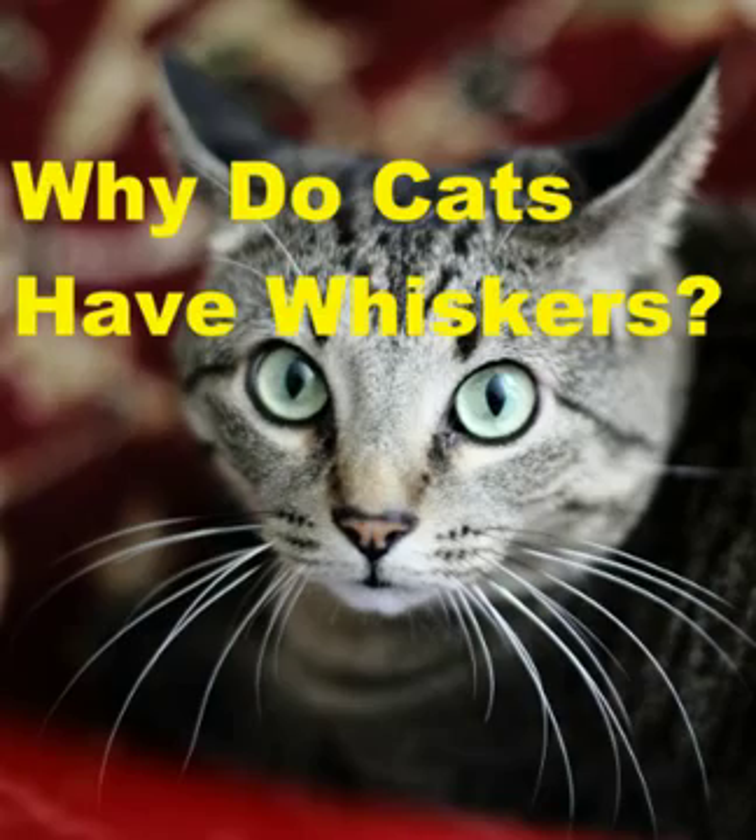Cat whiskers also help them gauge whether they can fit into a tight space without even being able to see it. Whiskers can also respond to vibrations in the air, such as when the cat is chasing prey. With the help of their whiskers, cats can also measure distance.